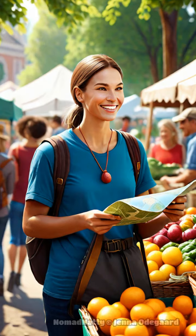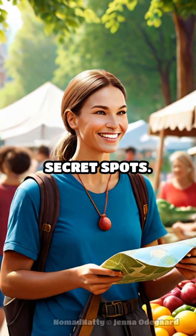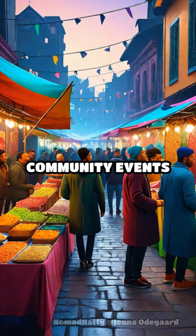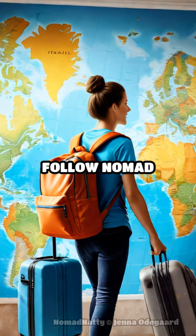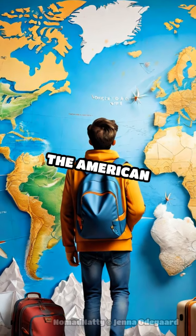Pro tip: engage with locals to discover even more hidden treasures and secret spots. Join local Facebook groups or attend community events for insider knowledge. So pack your bags, follow Nomad Natty, and embark on an unforgettable adventure across the American Heartland.